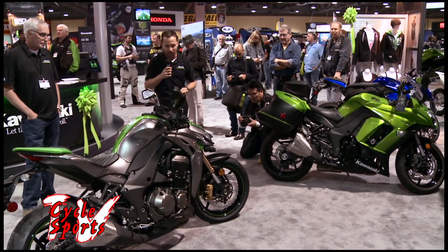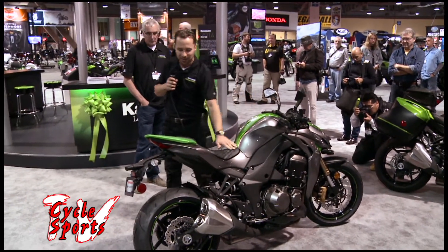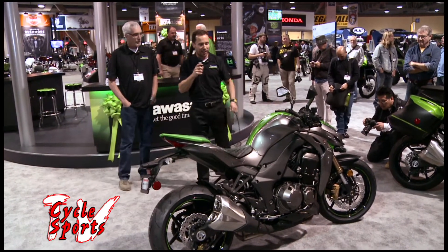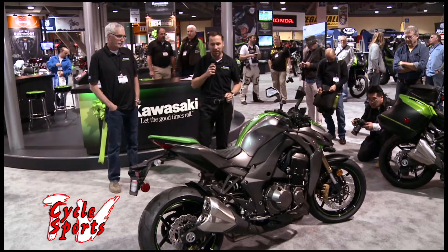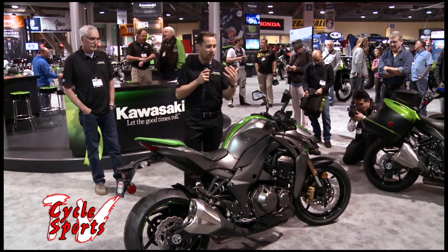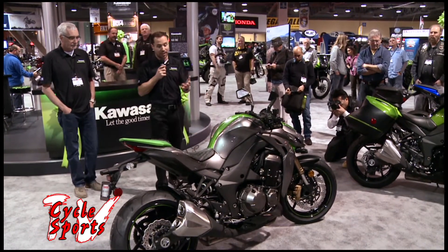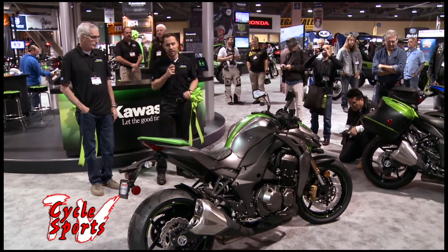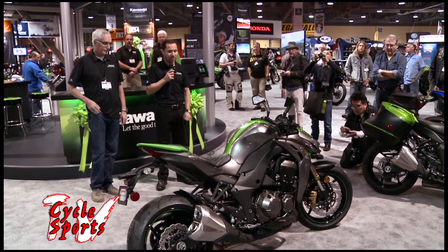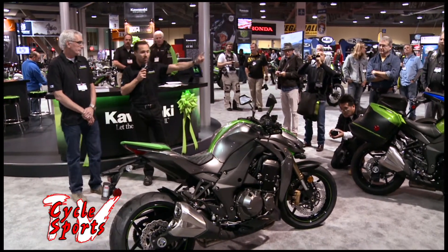Those LED headlights contribute to that urban look on the motorcycle. The styling really does represent a change in what Kawasaki is doing — adding premium elements to the motorcycle and giving it a feel suited for the kind of rider who will take it into tomorrow's motorcycling community. This is the 2014 Z1000 ABS model.